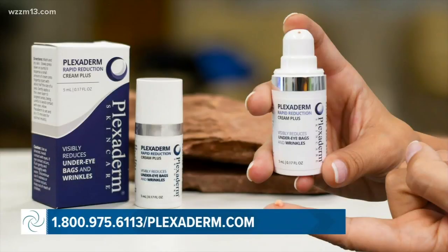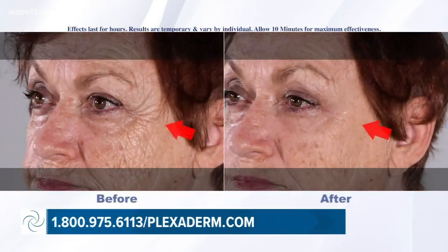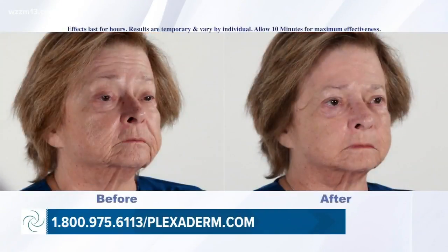Nothing wrong with injectables, but they can be iffy, not to mention costly. Plexiderm is a cosmetic solution — it's fast, it's easy, it's really effective, and it is backed by beauty industry professionals. People are using it on set for TV and film, and you can get that same result at home. The before and afters are incredible.